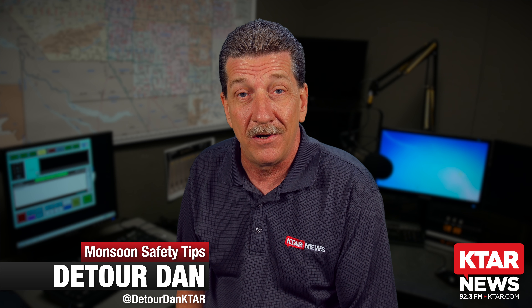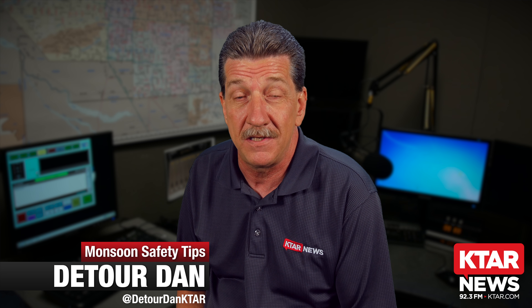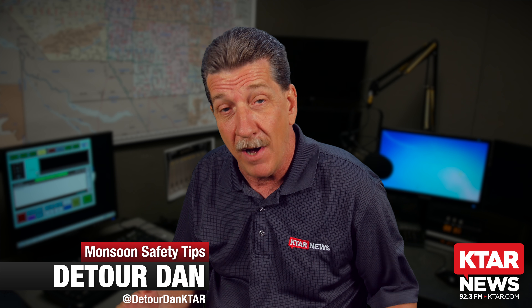Hi, this is Detour Dan Beach. I'm here to share just a couple of tips with you this afternoon about what to do in the event of a monsoon storm.